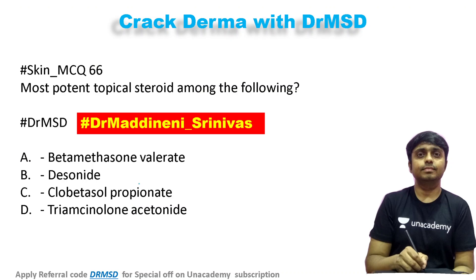Welcome friends to my YouTube channel Dr. Madhavan Srinos Dermatologist. Today our question is: what is the most potent topical steroid among the following?